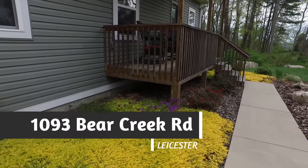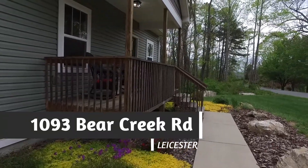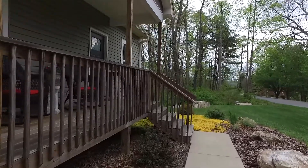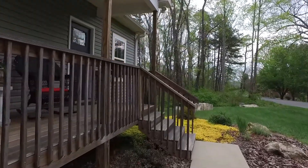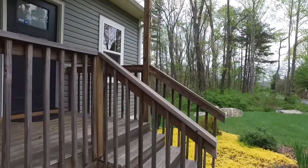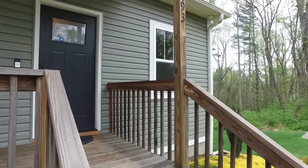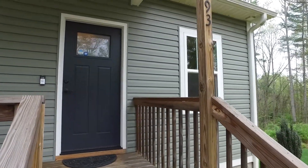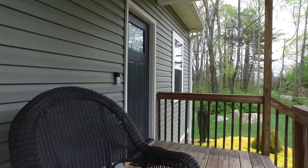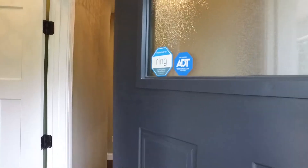Welcome to 1093 Bear Creek Road in Leicester. Are you in search for a neighborhood that perfectly pairs country and convenience? Then look no further. Surrounded by tall pines and mountain vistas, this home has everything you've dreamed of. The rocking chair front porch is perfect for enjoying the beautiful yard that features large natural boulders, flowers, and extensive landscaping.